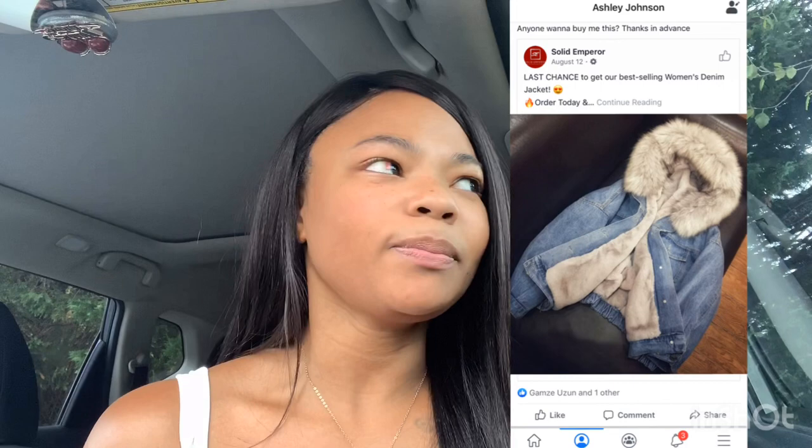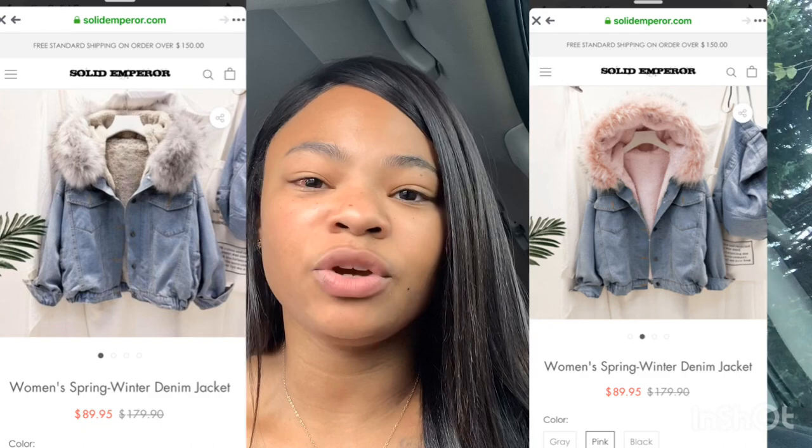I ran across one of those little Instagram pages where they sell jackets. I don't know if you guys ever heard of Solid Empire, but I was like, why not give it a try? It was a little jean jacket and it had two options — gray or pink. I actually got the gray one and it came today. Here's the package — all white package. Let's open it up.